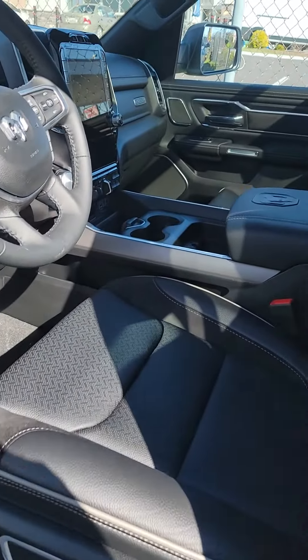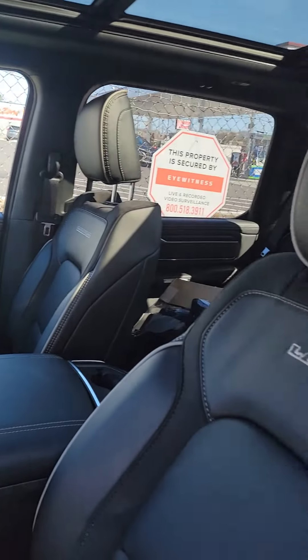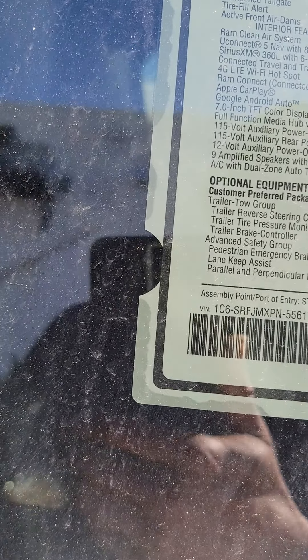you get the leather interior. This one has a lot of nice options as well — it's got the trailer tow group, the advanced safety group, and the night edition, so you get the blackout package.